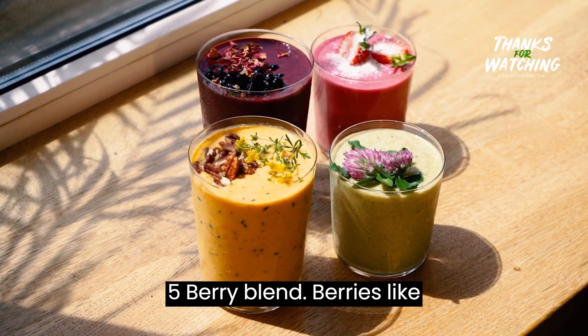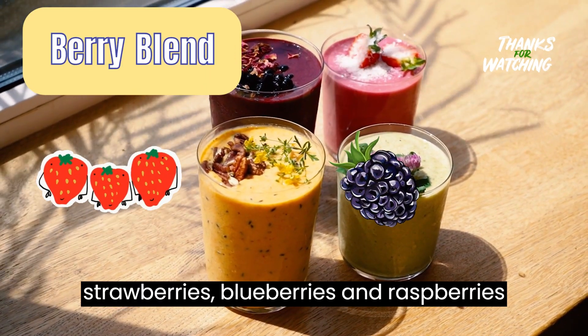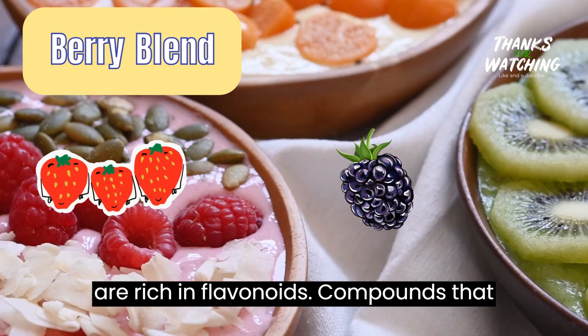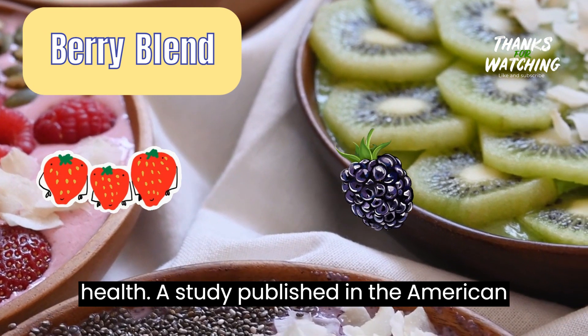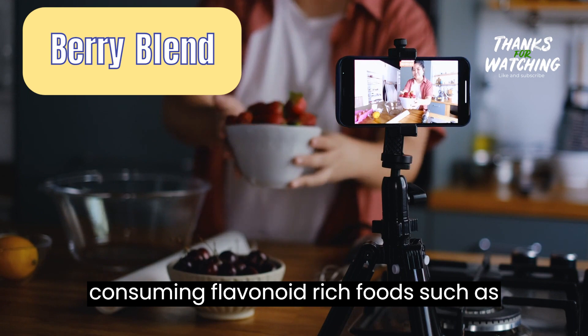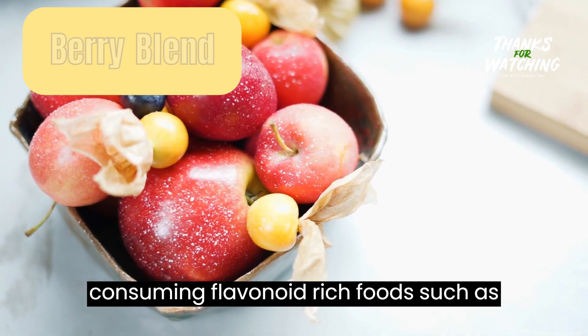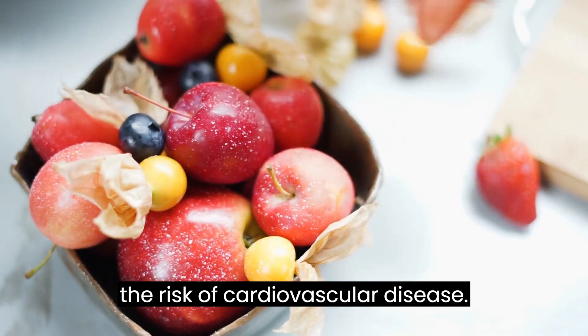Juice 5: Berry blend. Berries like strawberries, blueberries, and raspberries are rich in flavonoids, compounds that have been shown to support cardiovascular health. A study published in the American Journal of Clinical Nutrition found that consuming flavonoid-rich foods, such as berries, may improve blood flow and reduce the risk of cardiovascular disease.